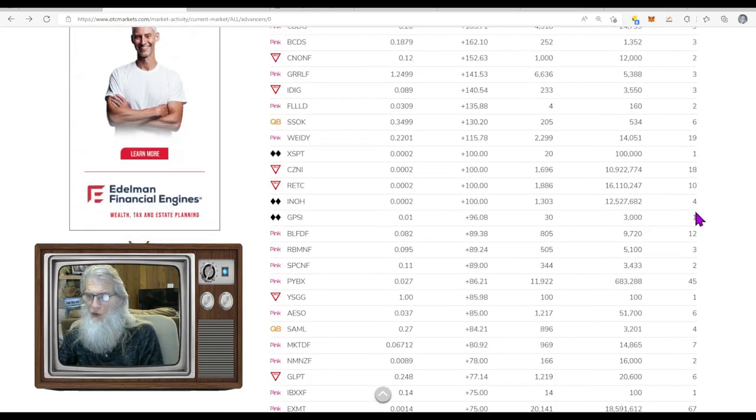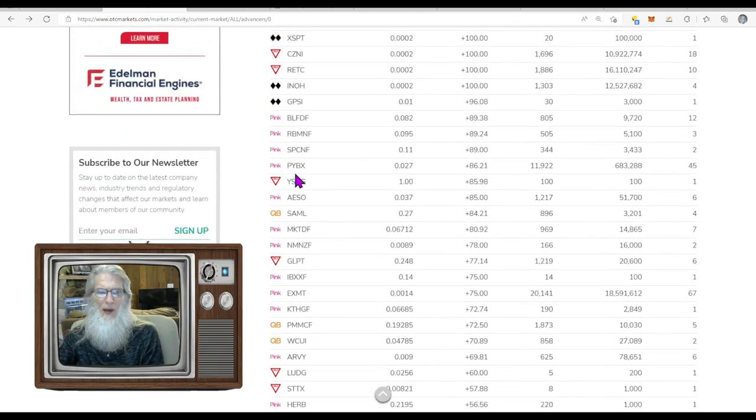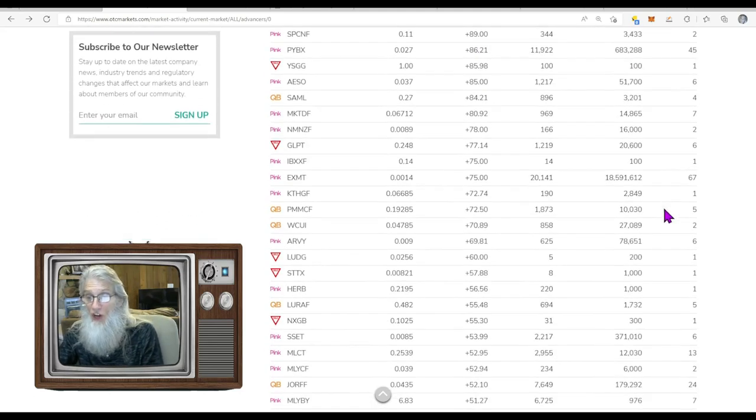Down to 100%, we're seeing 19, 20, 12 trades — that's all we got. There's 45 trades for PYBX. I looked at it and could find no reasons it was moving — just technicals being discussed on Twitter. It did not do a million shares. EXMT had 67 trades, 18.5 million shares, 75% gains at double-zero-one. EXMT had no news, no disclosures — it's at a 52-week low, which got talked about on Twitter, and that's all it takes sometimes.